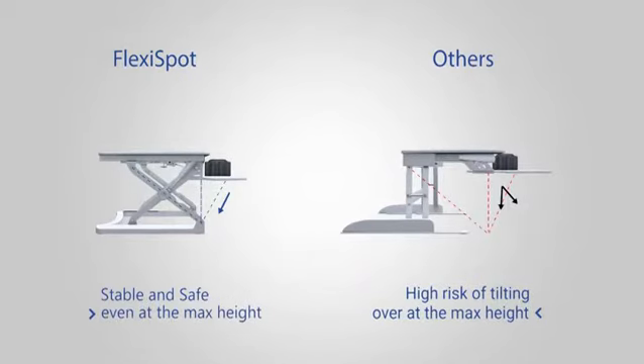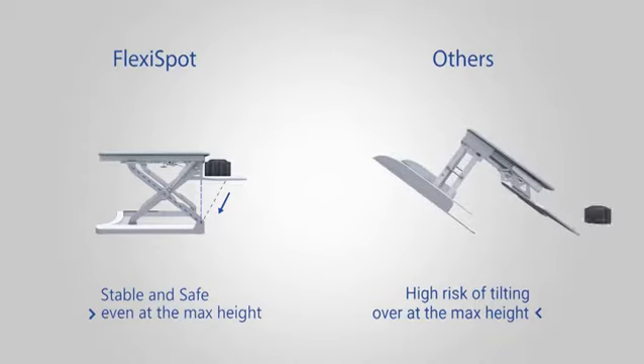FlexiSpot desks are super stable, holding up to 35 pounds. There's no need to worry about tilting, even at max height.